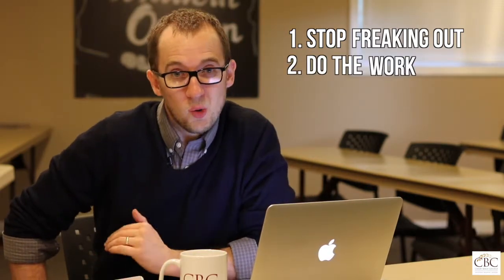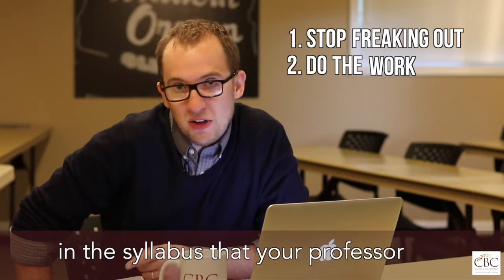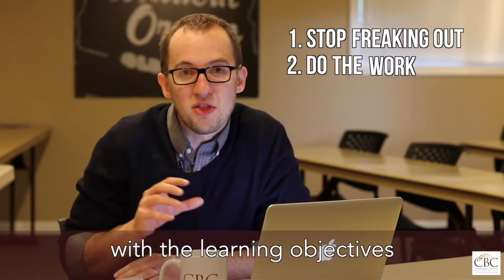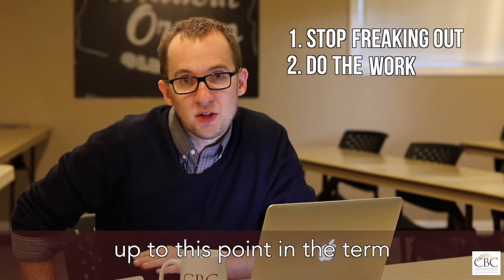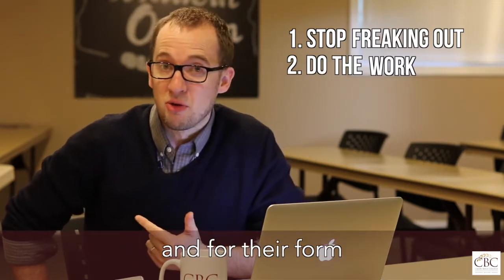Do the work. Review the learning objectives in the syllabus that your professor gave you at the beginning of the class. Any professor worth their salt is going to match their testing material with the learning objectives they want you to get out of this class. Take all the quizzes you've been given up to this point in the term and review them for their content and for their form.